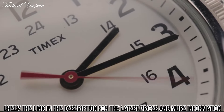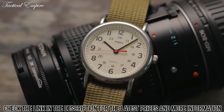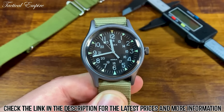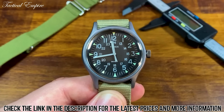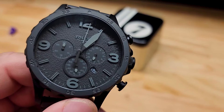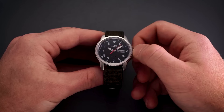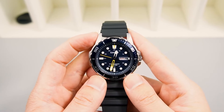The watch also features a variety of valuable functions, such as a date function, which is a convenient feature for people who need to keep track of important dates. It also has a 24-hour military time mode, which is helpful for people who need to keep track of time in different time zones. We can't mention the price because it is constantly changing. All these links are available in the description box — don't forget to check the updated price.